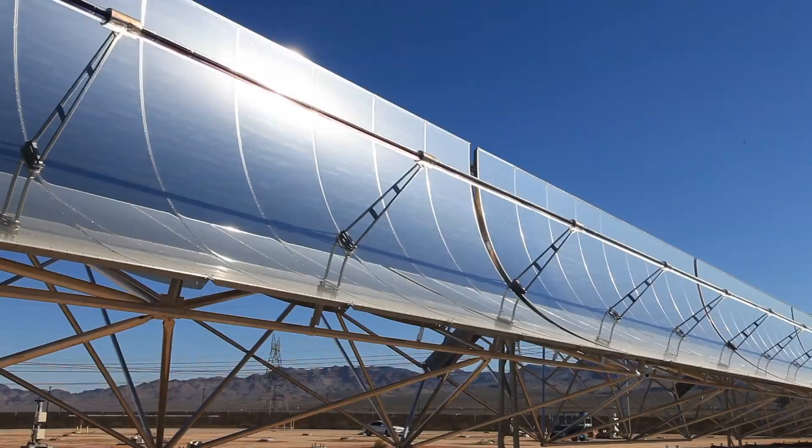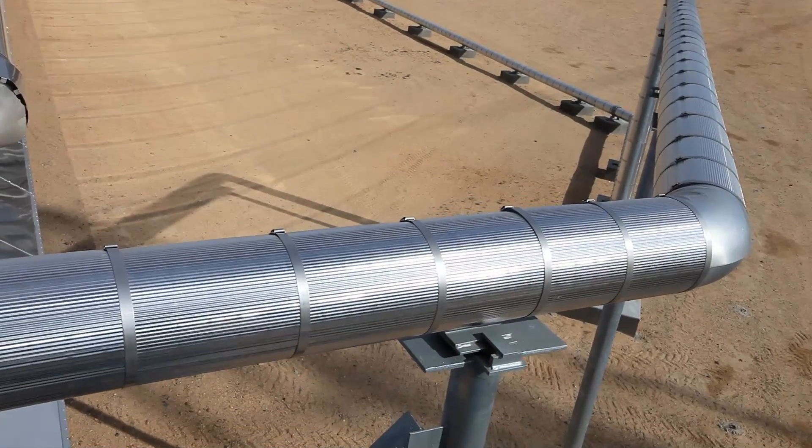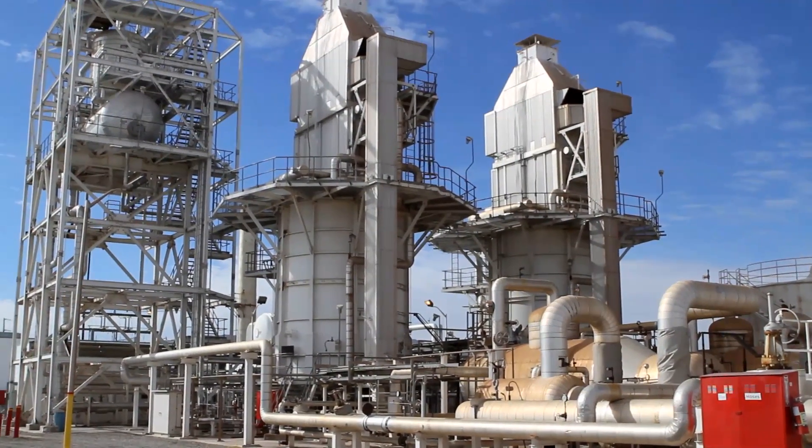CSP is Concentrating Solar Power. It basically is the idea of taking sunlight and concentrating it using mirrors to make high-temperature heat that's used to produce steam, which in turn turns a turbine. That turbine turns a generator and makes electricity.